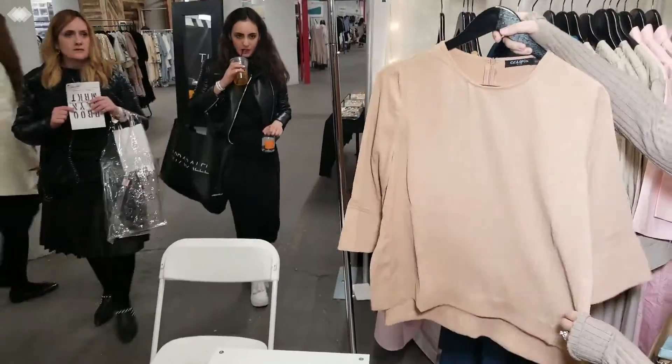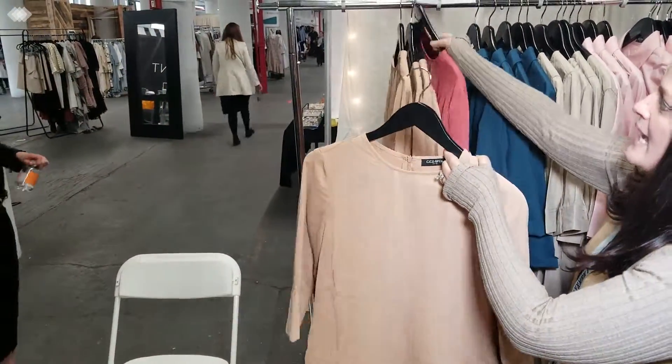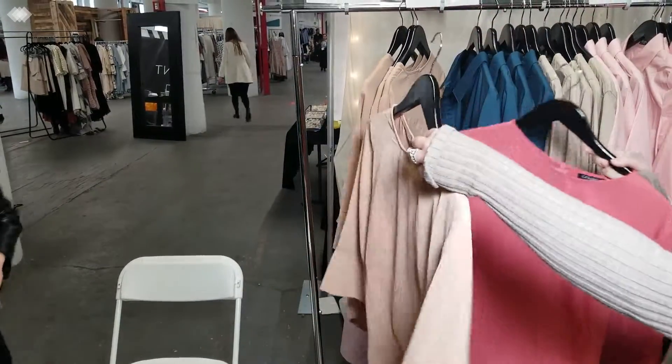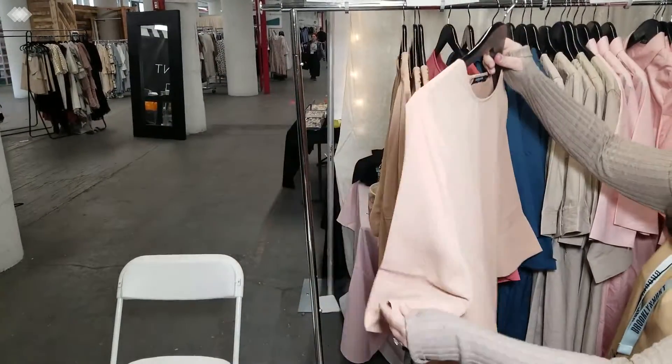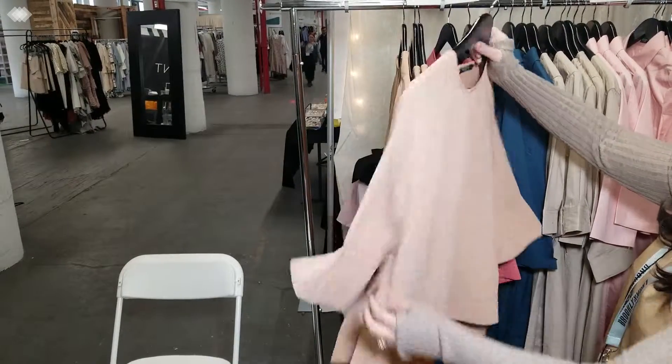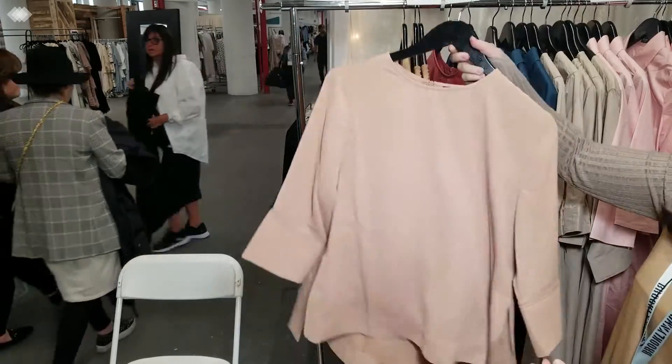So the first one we have is our high-low top. It comes in two colors — tan and like a salmon color. It's great. It's just light and easy. It washes amazing. It cuffs up at the sleeve. It goes lower in the back, higher in the front. Super comfortable, easy.